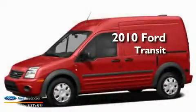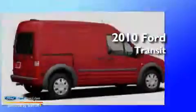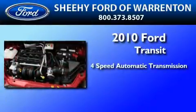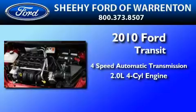This is a brand new 2010 Ford Transit Connect. This van has a 4-speed automatic transmission and an inline 4-cylinder engine.